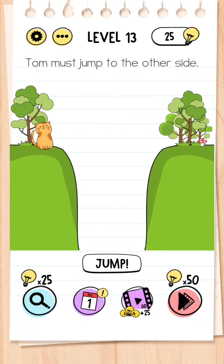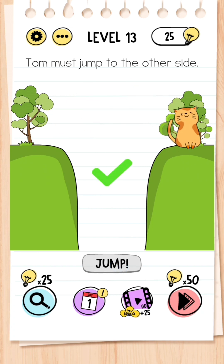Level 13: Tom must jump to the other side. You can't just press jump because you're falling into the hole, so what you need to do is get the mushroom — as in Mario, the mushroom makes you larger — and then you can simply jump across and that is your level completed.